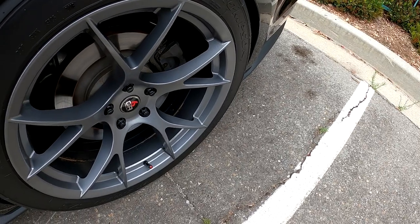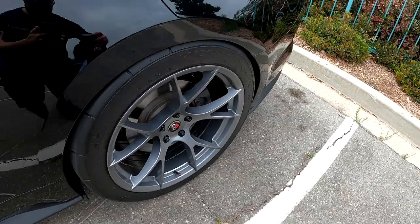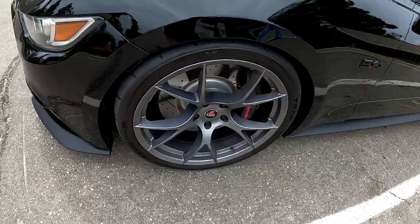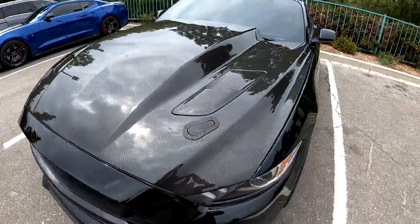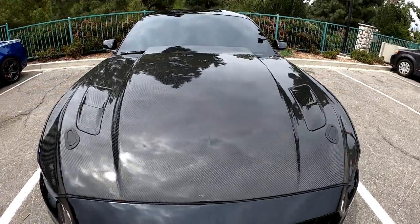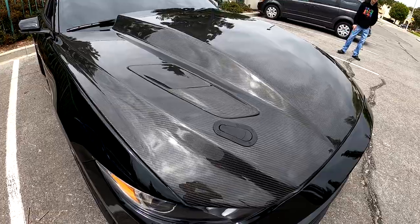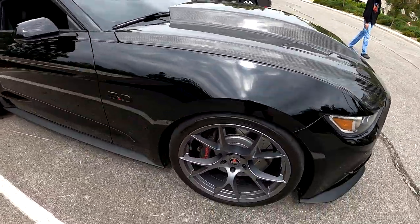Stepping outside the vehicle here. These are brand new — well, they've been on the car about a week. These are some Project Six wheels and they are absolutely stunning. Over here you have an Anderson Composite carbon fiber hood, which looks absolutely amazing. A little bit of sunshine right there — you can kind of see it bounce off the hood. It looks very nice.